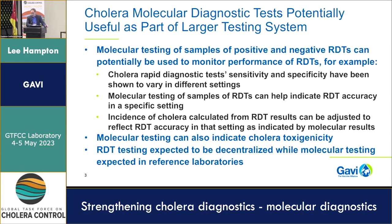There have been research studies showing that you can take a cholera RDT and essentially extract genetic material from it, then run it through a PCR test — so that might be one way of obtaining samples for testing. As you know, cholera RDT sensitivity and specificity has been shown to vary in different settings. We think that molecular testing of those RDTs could help indicate what the actual RDT accuracy is in a given place — a country could test some RDTs against molecular testing to get a sense of how RDTs perform against the gold standard in their specific context.